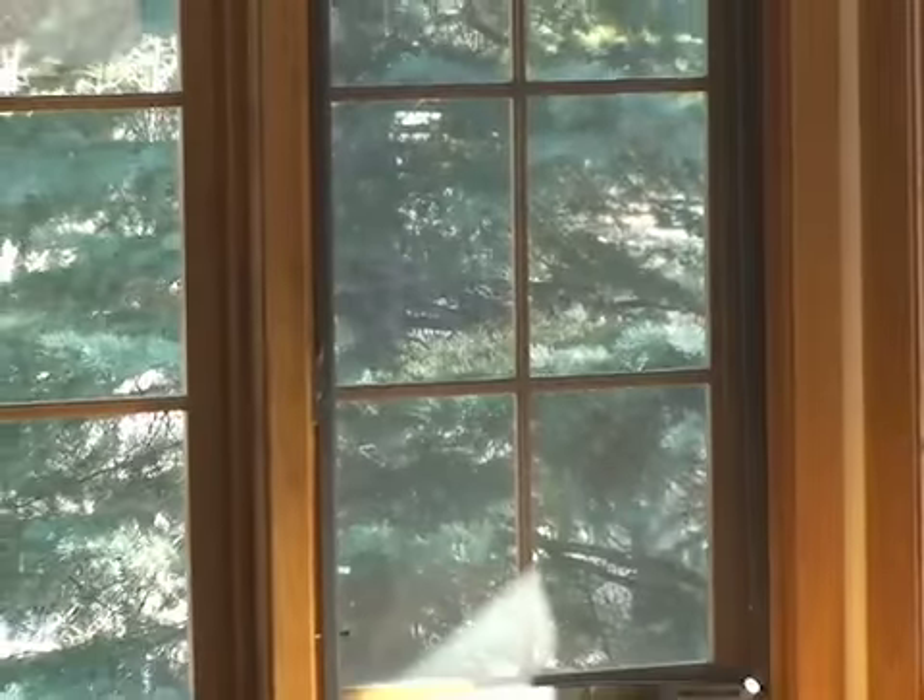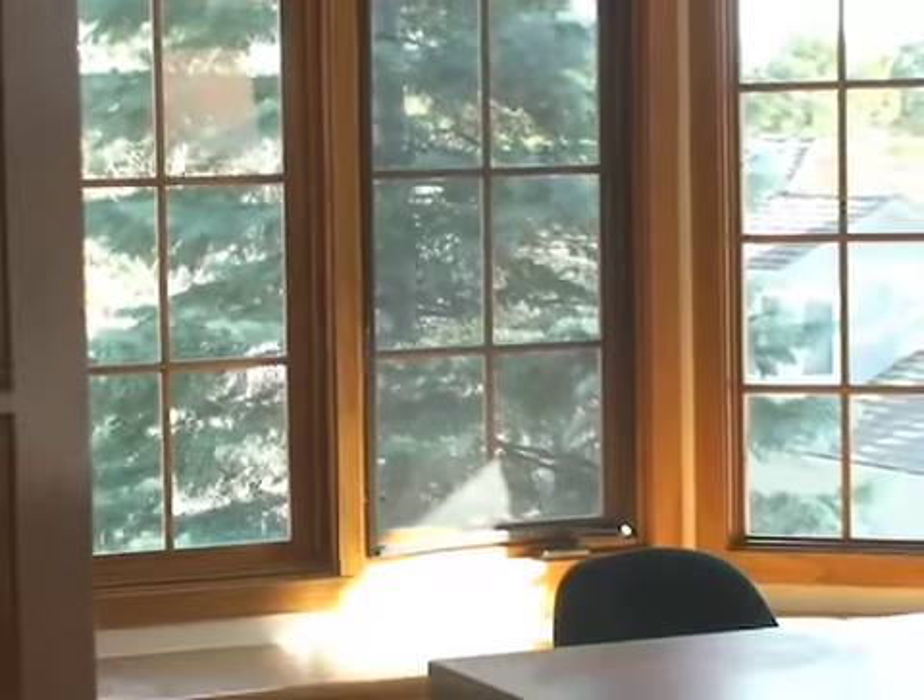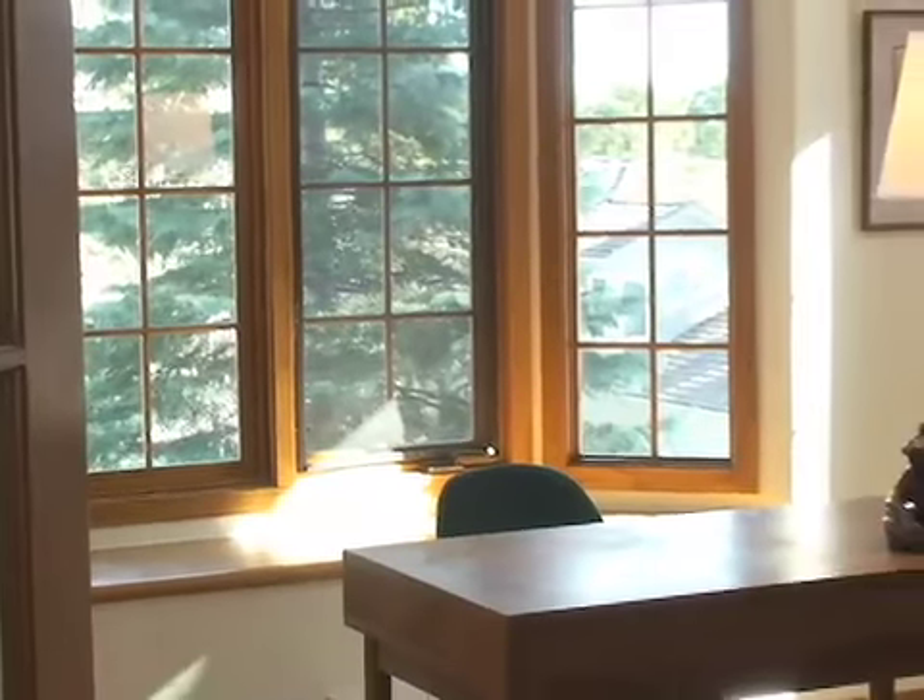This home expresses mountain living at its finest with dozens of windows giving you great views of Bergen Peak.